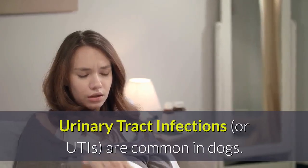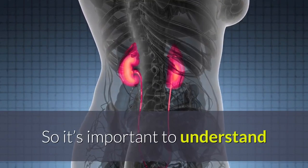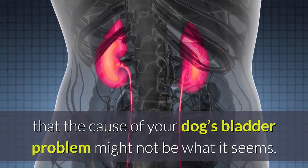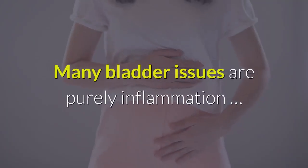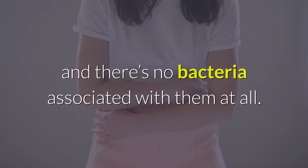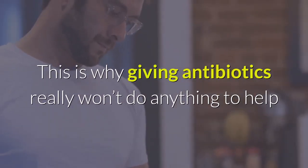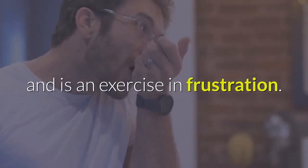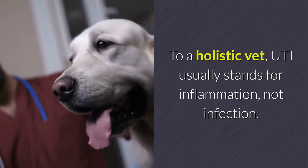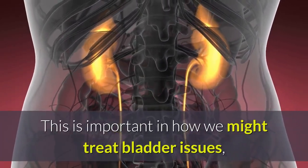Urinary tract infections, or UTIs, are common in dogs, so it's important to understand that the cause of your dog's bladder problem might not be what it seems. Many bladder issues are purely inflammation, and there's no bacteria associated with them at all. This is why giving antibiotics really won't do anything to help. To a holistic vet, UTI usually stands for inflammation, not infection.